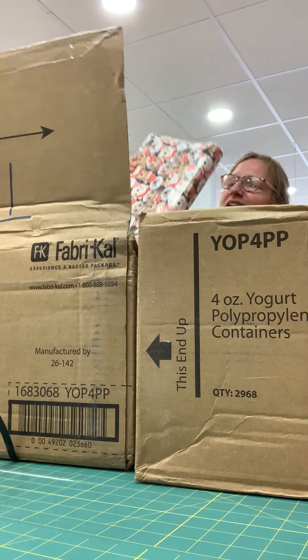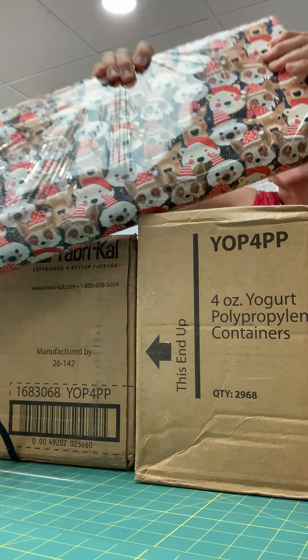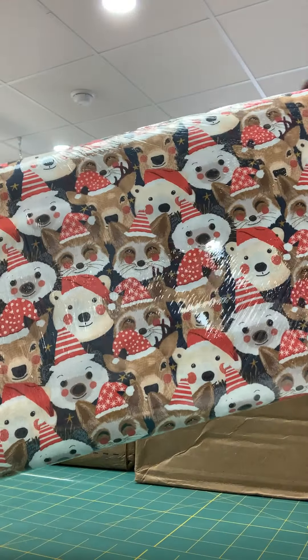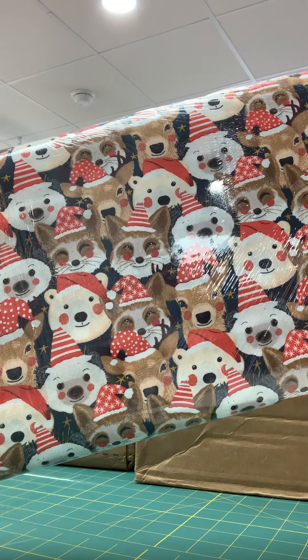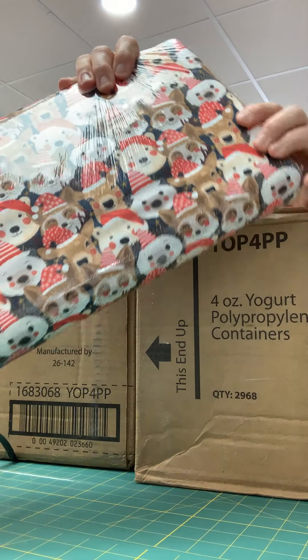This is a very cute line of fabric called Christmas Squad and it's got a lot of very sweet animals on it — it's got bears and deer and raccoons and other things with cute Christmas hats on.